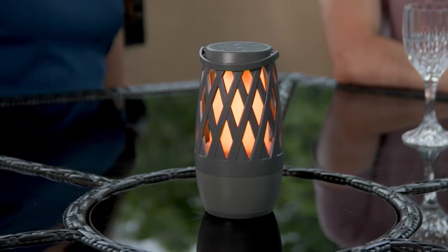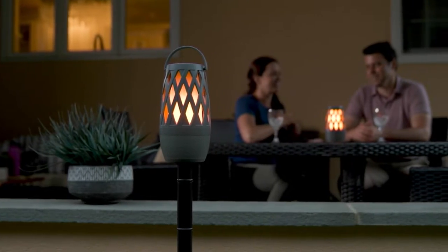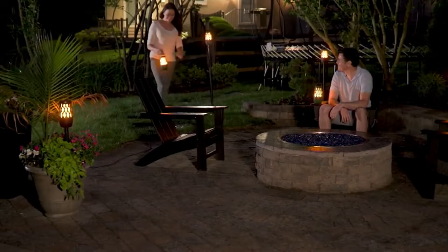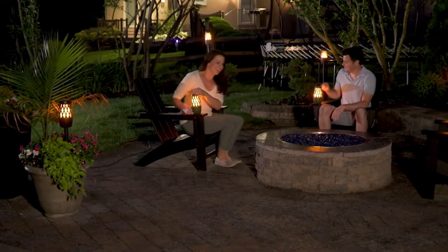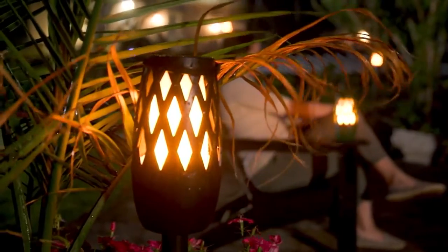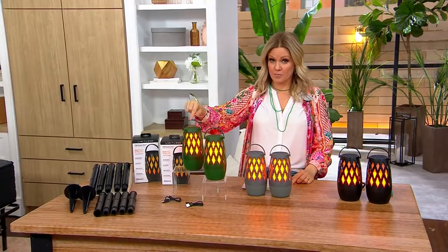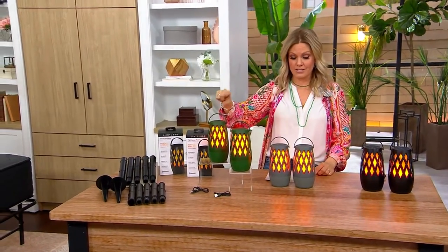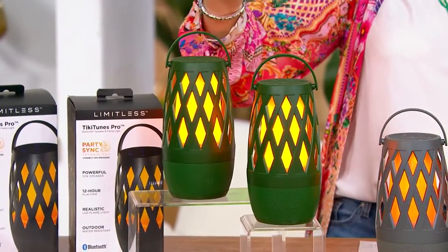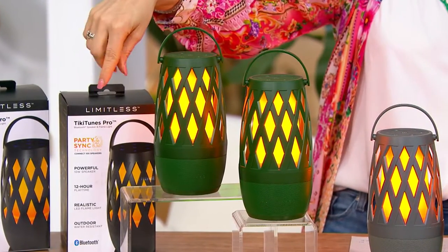But what makes a party a party? Music. These are tiki torches but they also are Bluetooth speakers. You're getting two. They come with stakes that put them in the ground, or you could just have them tabletop. These are customer top-rated. This price goes up at the end of the day tomorrow — you're saving $27 today and tomorrow. EasyPay is $20 to get them home.